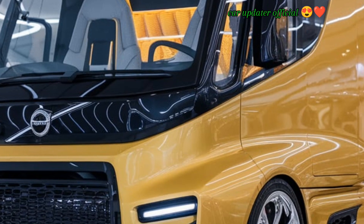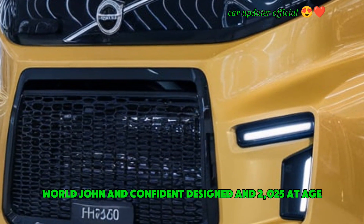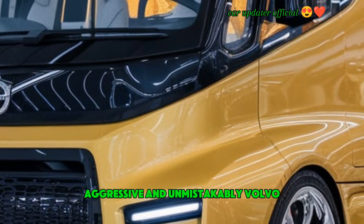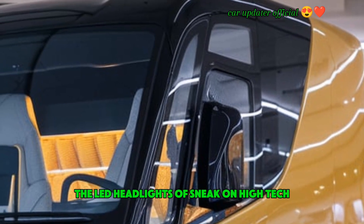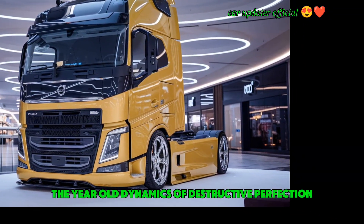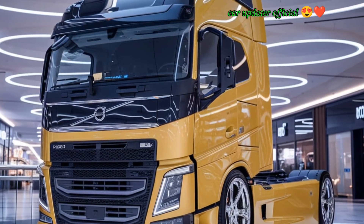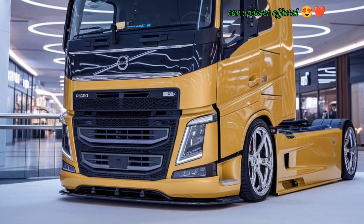Now let's take a look at the exterior. When you think of a Volvo truck, you immediately think of bold, sharp, and confident design, and the 2025 FH 520 is no different. The front grille is massive, aggressive, and unmistakably Volvo — they've really gone for that imposing look. The LED headlights are sleek and high-tech, providing excellent visibility even on the darkest highways. Volvo has designed the aerodynamics to perfection, with sleek lines and a sculpted bumper that reduce drag and improve fuel efficiency.